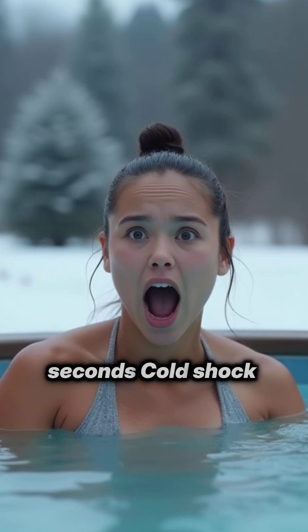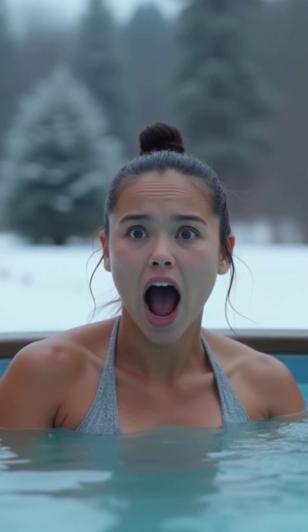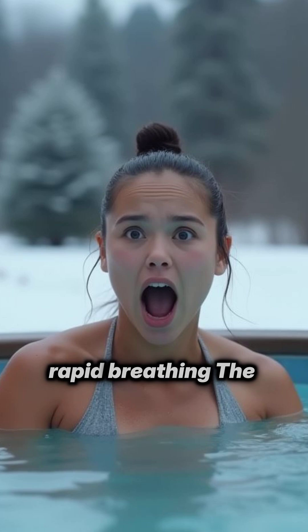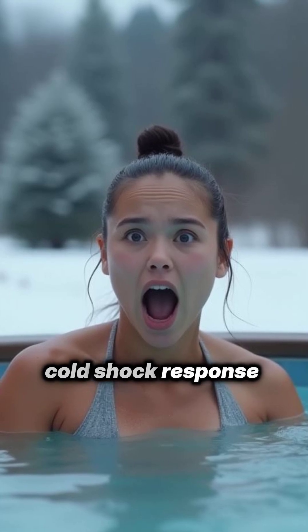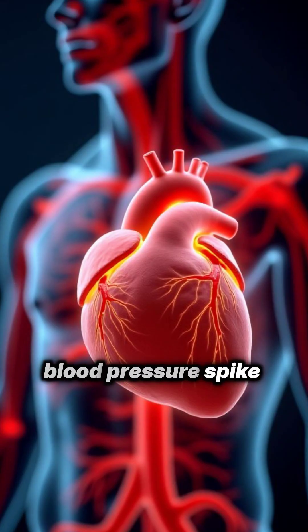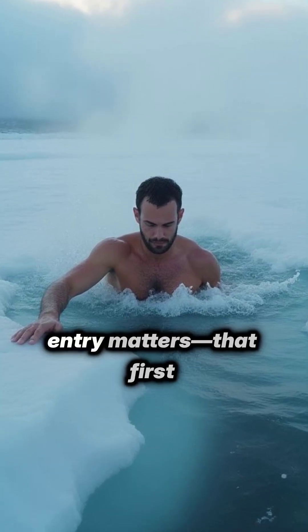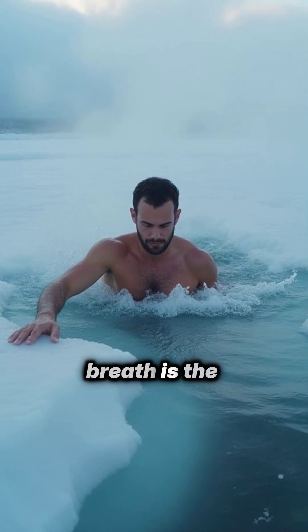Zero to 60 seconds: cold shock. The instant you hit icy water, you get a gasp reflex and rapid breathing — the cold shock response. Heart rate and blood pressure spike as your sympathetic nervous system floods your blood with norepinephrine. This is why a slow, controlled entry matters. That first breath is the riskiest.